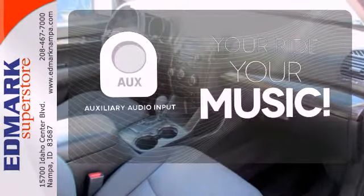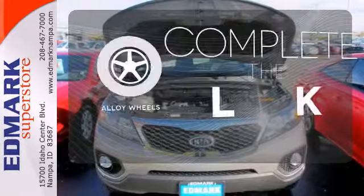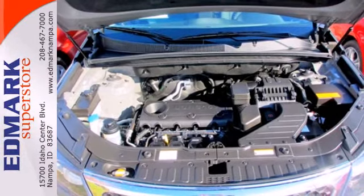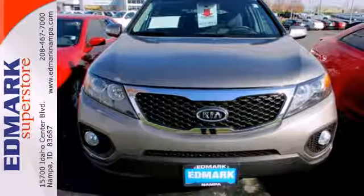Make your vehicle your headphones with the auxiliary audio input. Your ride is stylish from top to bottom with the alloy wheels. The family-friendly Sorento offers class-leading technology without breaking the bank. You've got to drive it to believe it.